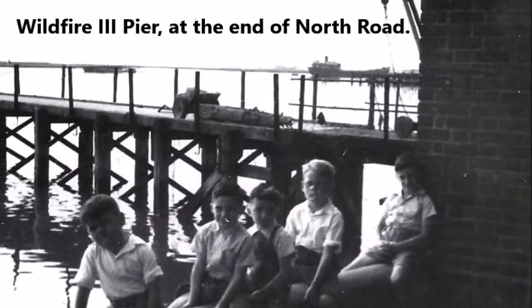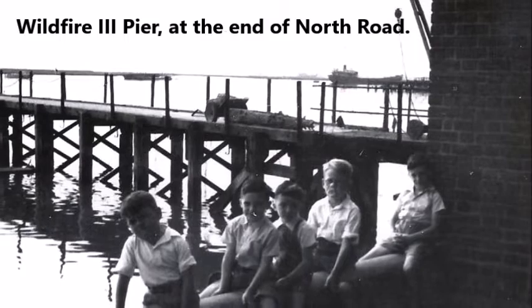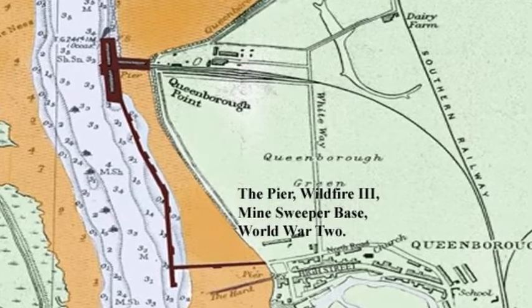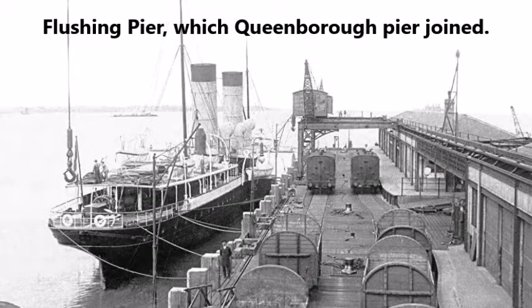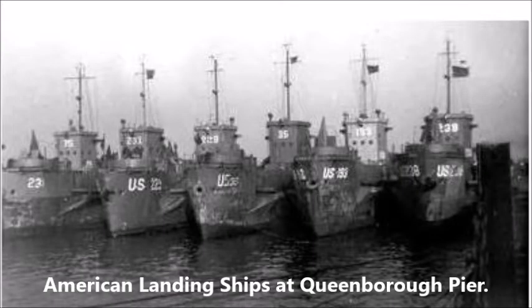It went out as far as the All Tide Landing, where it teed off, with the short arm of the T going almost as far as the hard, and the long arm going all the way to Flushing Pier, which it joined. The pier was over half a mile long, where minesweepers and destroyers, and later landing ships, moored three, four and five abreast.